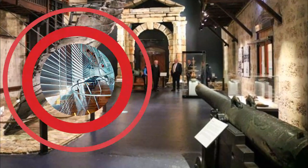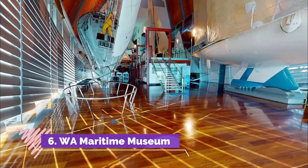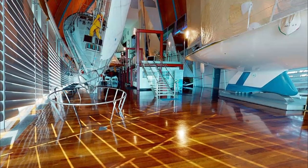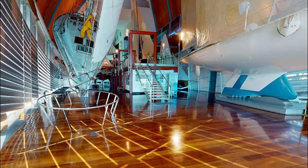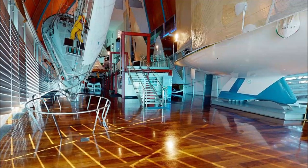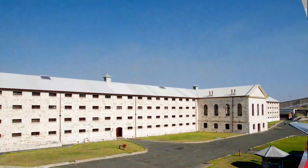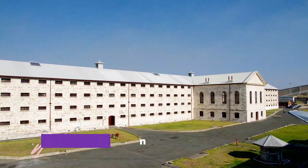Number six: WA Maritime Museum. The Maritime Museum Perth allows visitors to explore the state's legendary maritime heritage and relationship to the sea through its vessels and historical artifacts. It features iconic ships such as the submarine HMAS Ovens and the winning America's Cup yacht, Australia II.